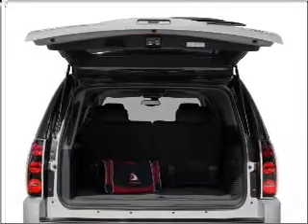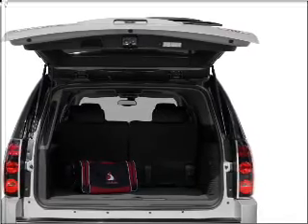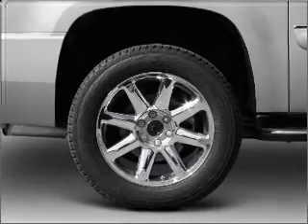Stand out from the crowd with premium wheels. Savor your listening experience with the premium sound system. Brake safely with the anti-lock braking system, and memory settings are one of many features.